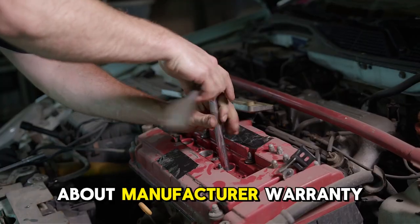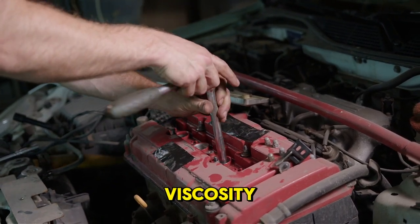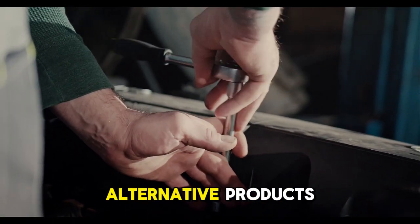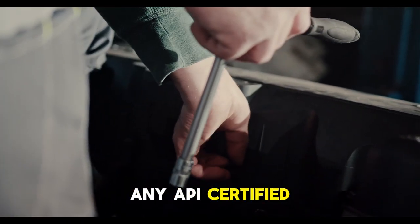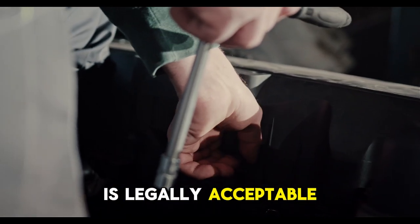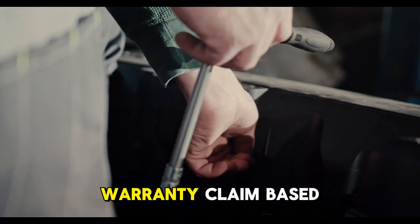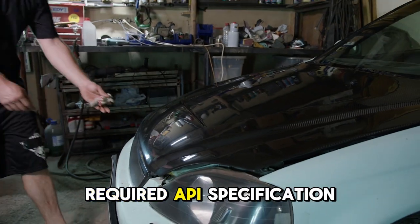What about manufacturer warranty concerns when using non-specified viscosity? The law explicitly prohibits manufacturers from voiding warranty solely for using alternative products meeting industry standards. Any API-certified oil, regardless of viscosity grade, is a legally acceptable, warranty-protected choice. A manufacturer cannot deny a warranty claim based purely on viscosity, provided the oil meets the required API specification.